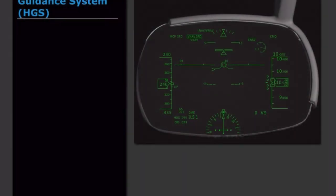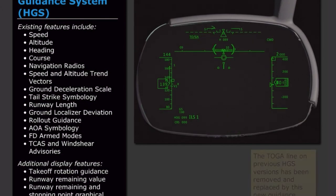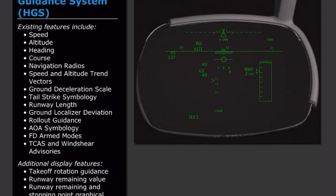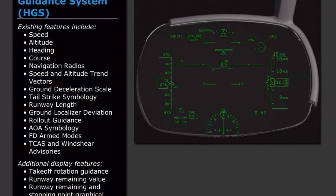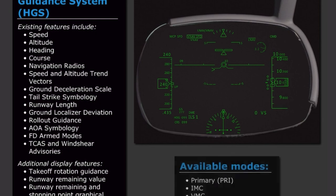The Rockwell Collins HGS-6000 Head-Up Guidance System is installed in the MAX. The existing features of the NG are supplemented by some new displays, including information for takeoff rotation guidance, runway remaining value, runway remaining and stopping point graphical depictions, and a reduced display format during LNAV procedures. The flight path vector has been slightly modified to a gullwing shape, replacing the traditional straight-wing display from earlier versions. The available HGS modes have changed from A1, A2, A3, and NP to Primary, IMC, VMC, and A3.